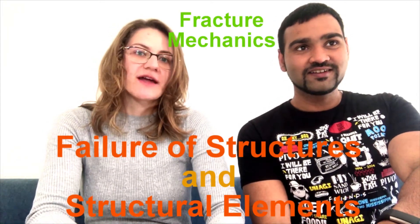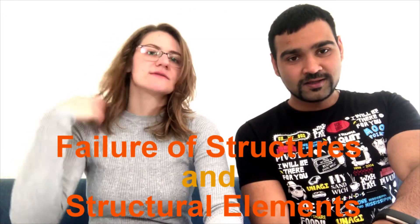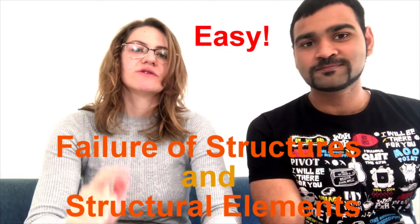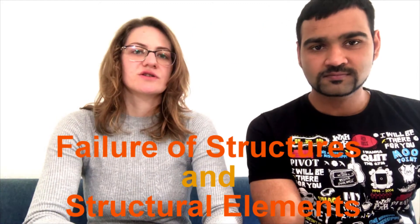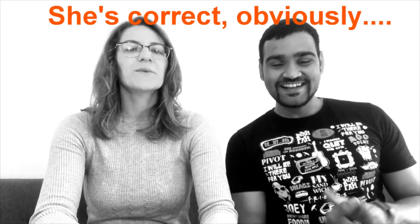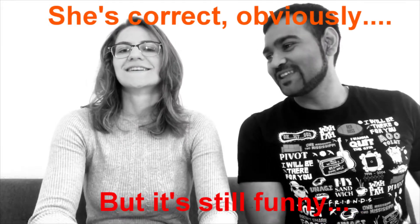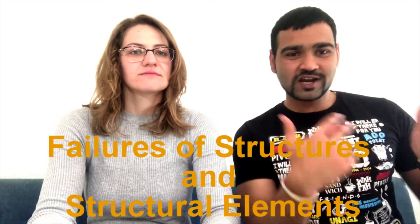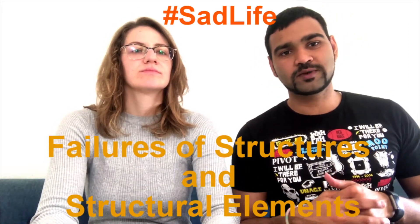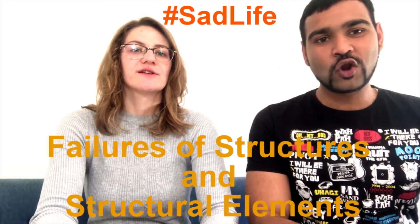FOS — Failures of Structural Elements — is basically fracture mechanics. This is a really interesting and really useful subject. If you get into research in this subject, don't underestimate it because it's a very wide topic. As a subject to get grades, it's not really hard, but if you want to go further with fracture mechanics, there's a lot of material.